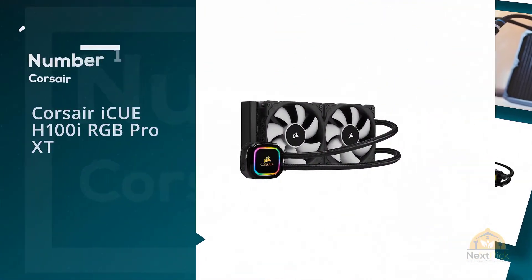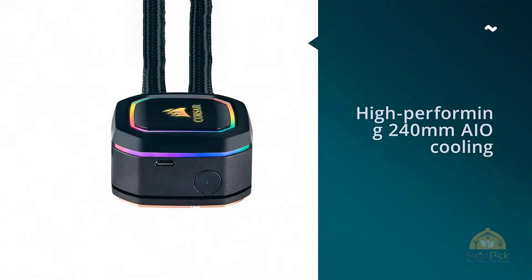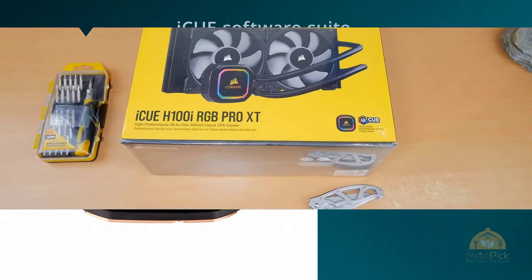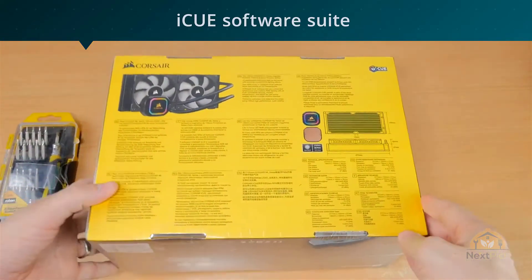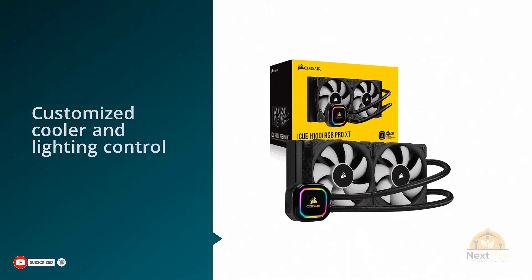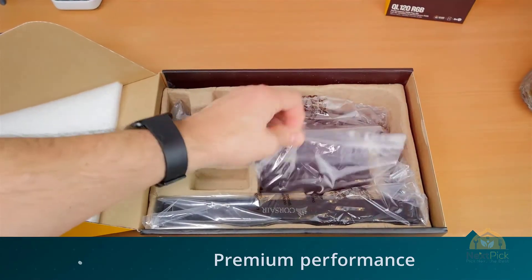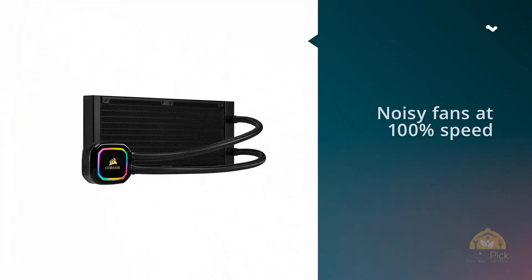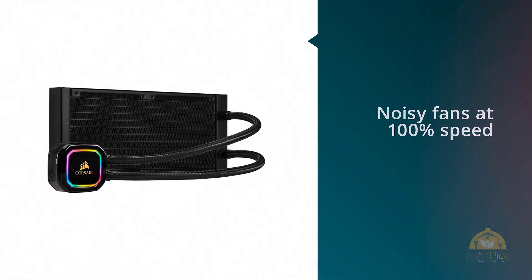Number one, most popular: Corsair iCUE H100i RGB Pro XT. The Corsair H100i RGB Pro XT takes over where the H100i Pro left off by providing enthusiast levels of thermal load management from a 240mm AIO, making use of Corsair's iCUE software suite for RGB lighting control, fan curve configuration, and pump performance settings. The Gamer Storm Captain 240 Pro makes up for in low noise what it lacks in cooling power compared to Corsair's H100i Pro, to the point that the Captain 240 Pro has a significantly better cooling-to-noise ratio.